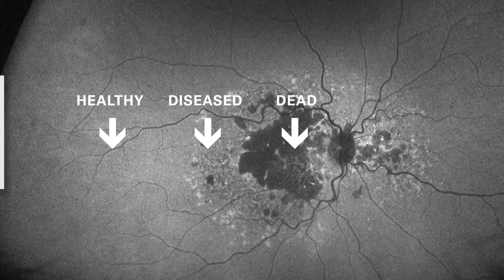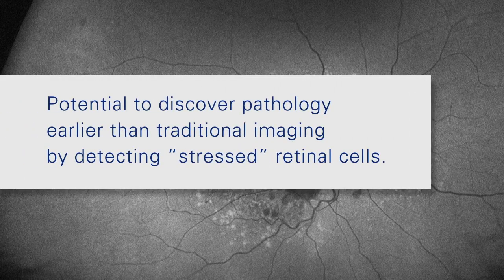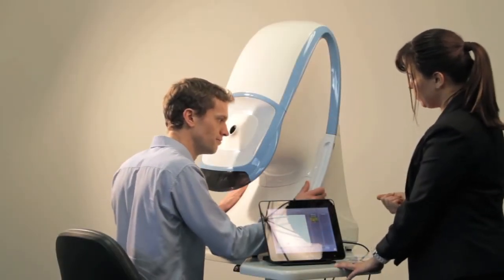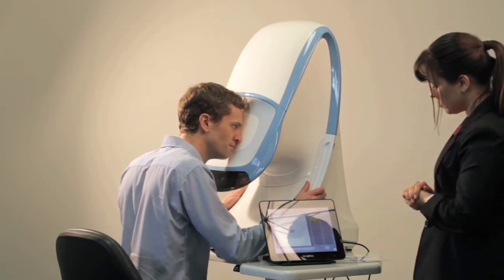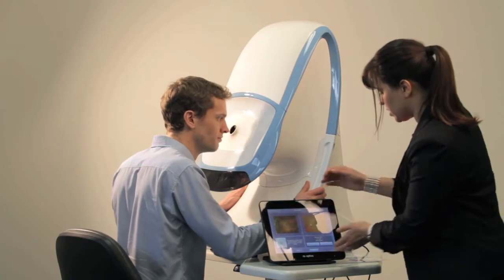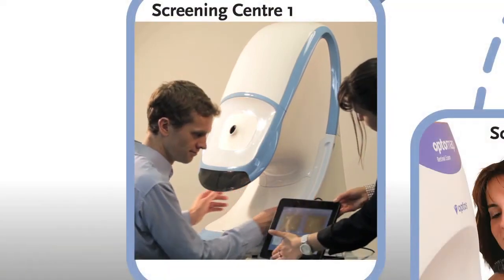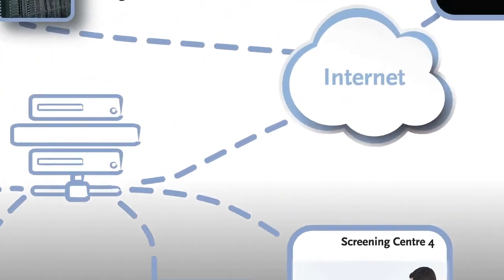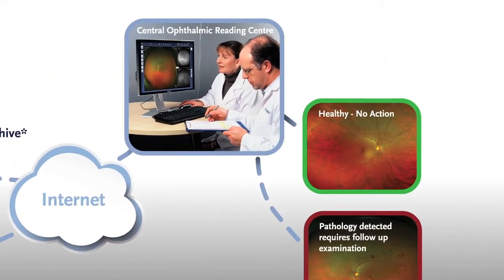This technology has the potential to discover pathology earlier than traditional imaging by detecting stressed retinal cells. Because of its size and ease of use, the Daytona is well-suited for use in multi-center clinics and screening programs. While OptoMap images can be captured quickly and easily by a technician in the community, those images can be automatically transferred to one central or multiple reading or reviewing centers, where skilled eye care professionals thoroughly assess each image.